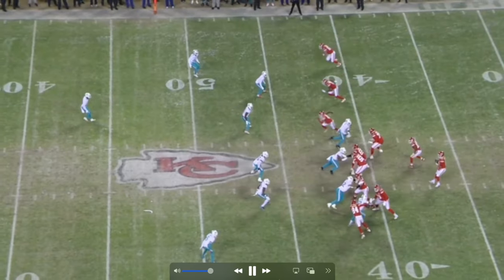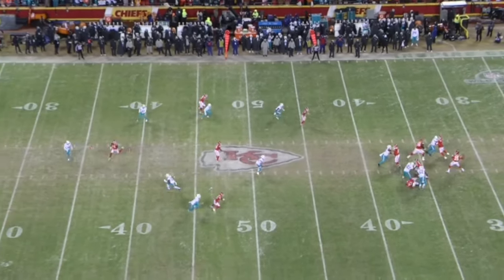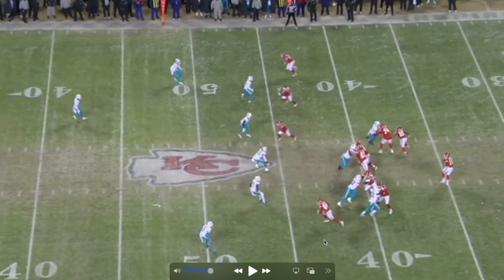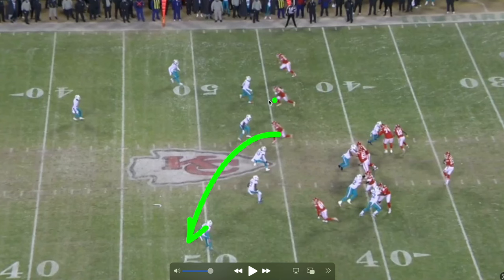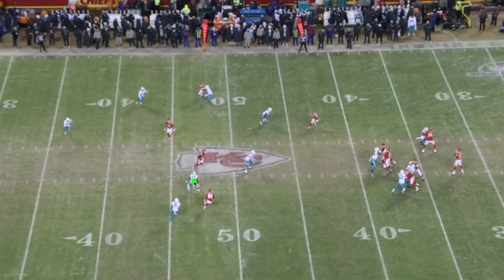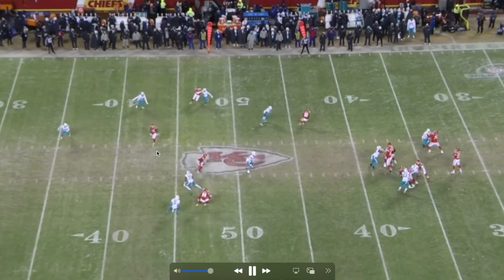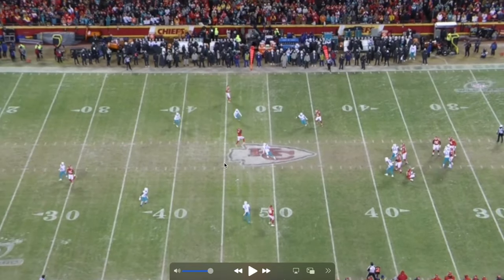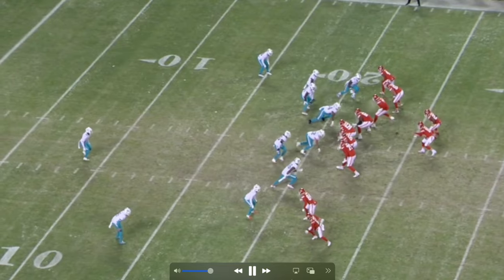This play showed me that Mahomes and Rice really have chemistry. Rice does a great job stopping on his route. Rice was going to run across, with a receiver over the top going deeper. The defensive back drops back to play both receivers, but if Rice keeps running that DB plays both. So Rice stops - DB number 21 ends up going with the deeper receiver, nobody is in the vacated area, this defender doesn't see Rice behind him, and Mahomes finds his second favorite weapon.